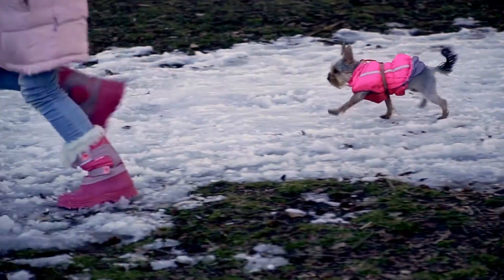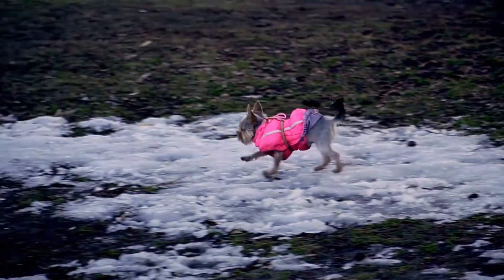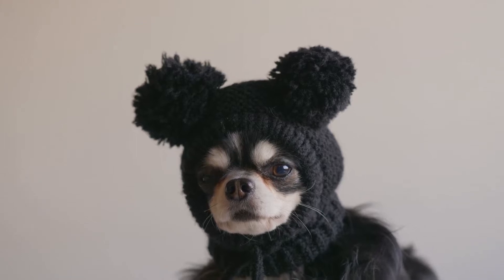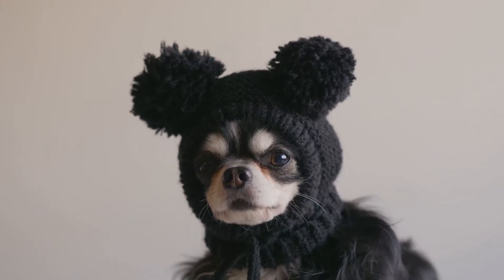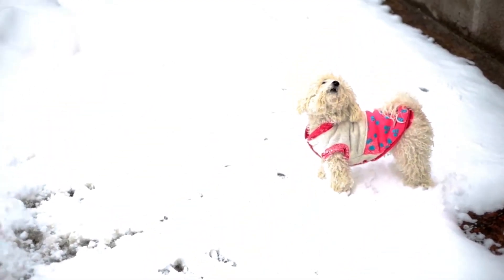When you take your dog for a walk in the cold winter weather, make sure that they're wearing proper attire, whether this be jackets, boots, or anything like that, and make sure that they're not walking too far. Always keep an eye on them and how they're doing.